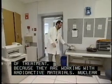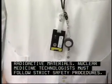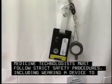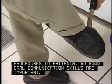Because they are working with radioactive materials, nuclear medicine technologists must follow strict safety procedures, including wearing a device to protect against unwanted exposure to radiation, and also explaining test procedures to patients, so good communication skills are also required.